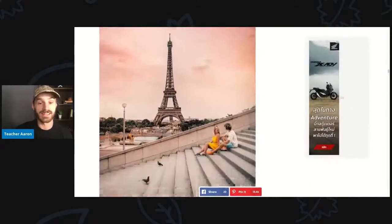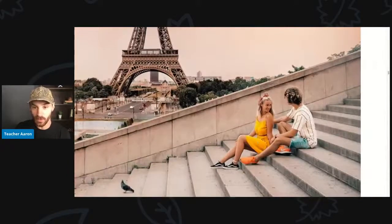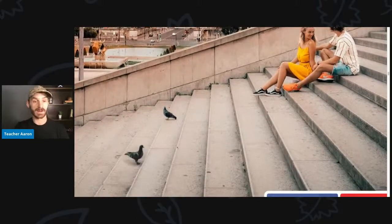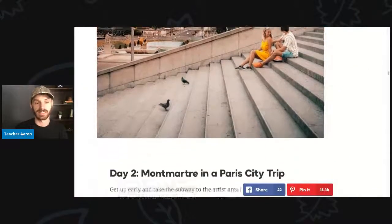Here is another picture of the Eiffel Tower, and the young woman is wearing her yellow dress again. She and her boyfriend are sitting on a staircase. Look, there are some birds here — this type of bird is called a pigeon. There are lots of pigeons in most cities; pigeons live in the city.